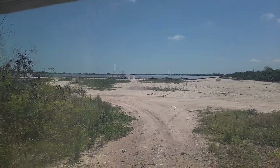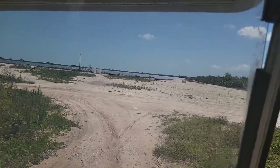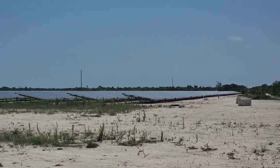And so this here is the solar farm, huh? Yes, sir. And there are just solar panels as far as the eye can see. This is unbelievable.